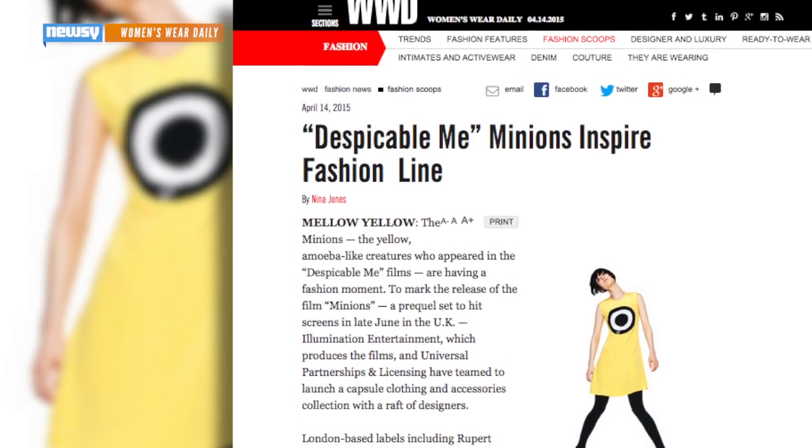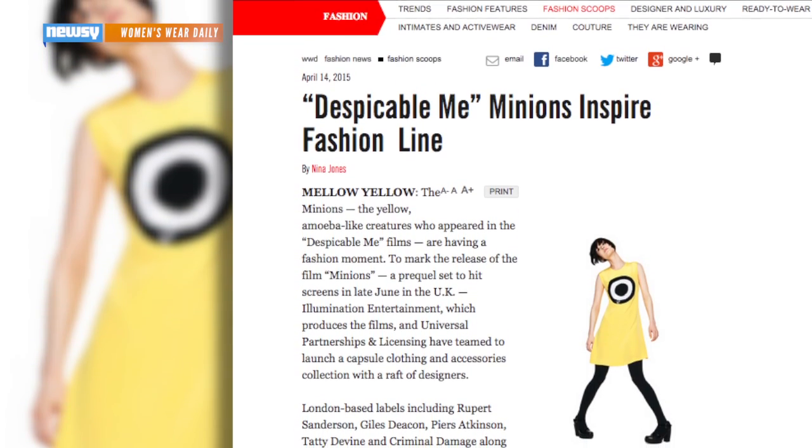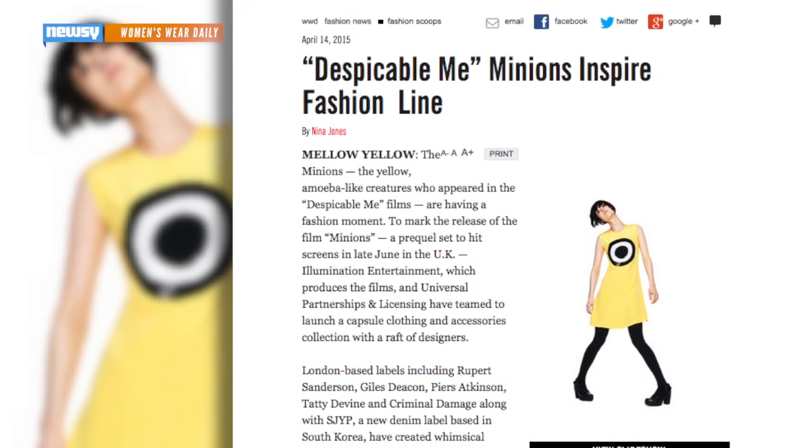Women's Wear Daily reports the production companies have also teamed up with several London designers to create Minion-inspired fashions. These pieces, some of which cost as much as $800, will hit stores after the film's summer release.